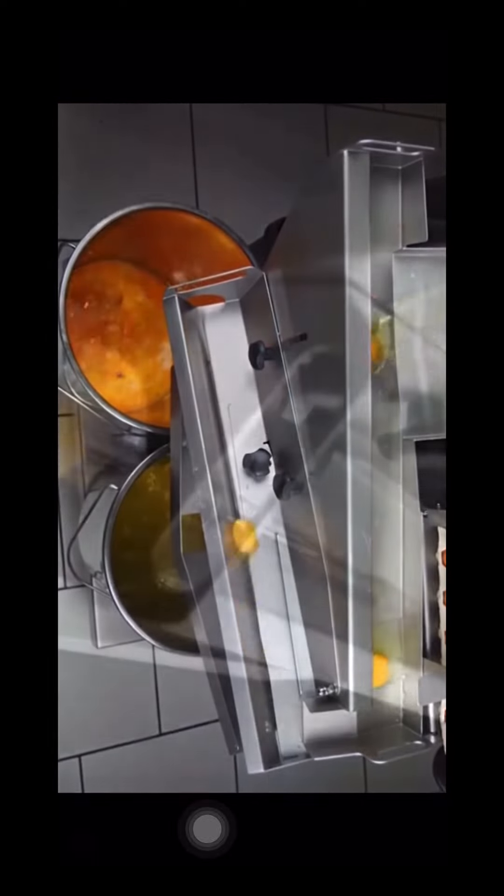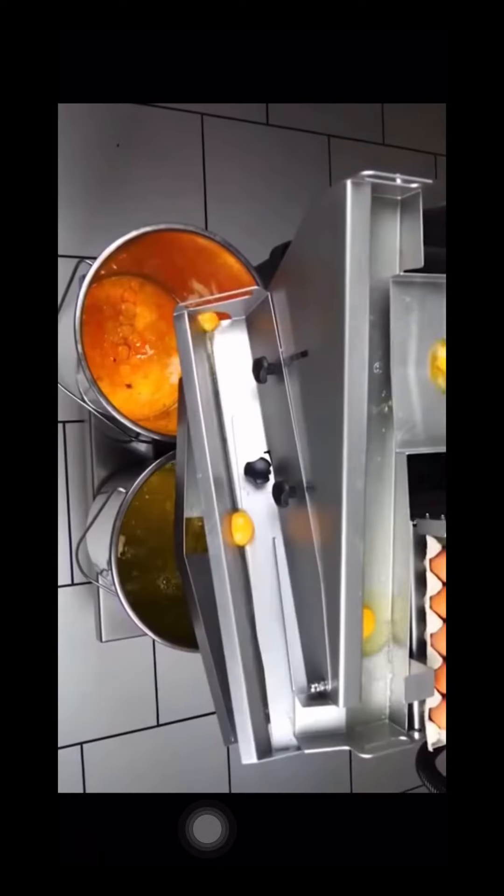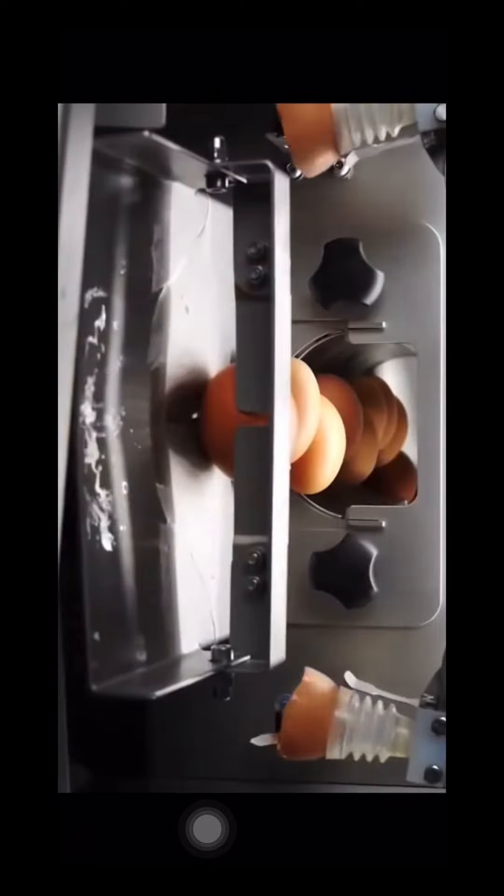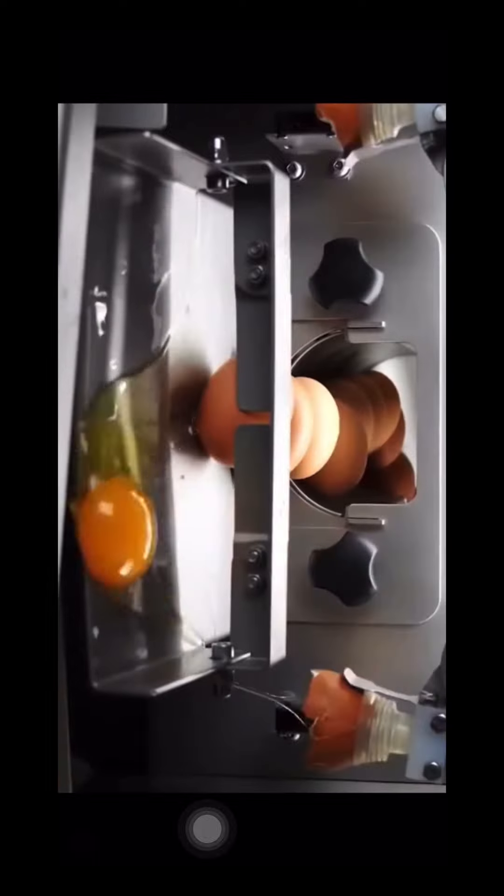The hands are cracking the eggs, as you see, and then they've got them going down this conveyor belt, just sorting themselves. Looks like the yolk stays firm and the egg whites go into another bucket. Another angle of the eggs cracking.